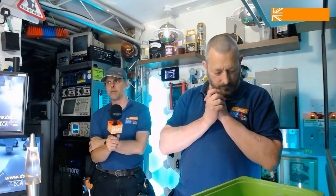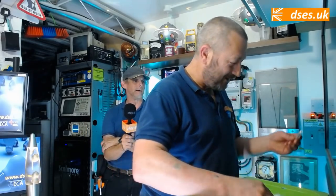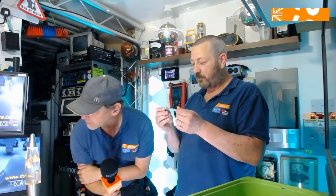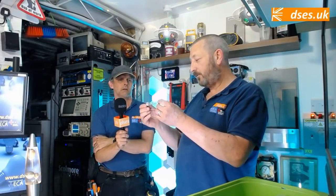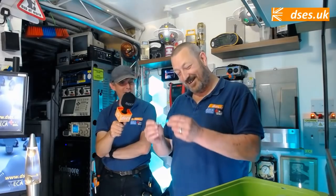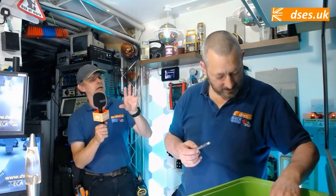The next one on our hit list, same date, 1st of October 2021 — this one may surprise you as well — is the R7S Linear Halogen Lamp. These come in two flavours — the 118mm, which is what Nigel is holding right now, and the 78mm, shorter version. They come in different wattages. However, they're not all being removed completely. Lamps of over 2,700 lumen are the ones going. And this is what surprises me about this one.